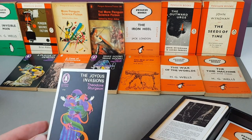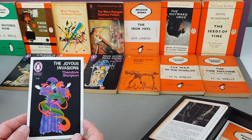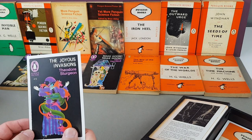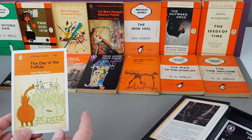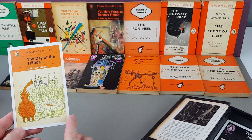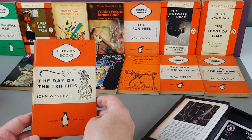After a camera reset we crack on — I reckon we're probably over halfway now. The Joyous Invasions by Theodore Sturgeon — another Alan Aldridge cover, he was busy wasn't he! And now Day of the Triffids. If you've been watching my channel you're probably aware that Day of the Triffids is my all-time favourite novel. I've got about 20 different editions of Triffids in total — I brought down a selection of my Penguin ones today.